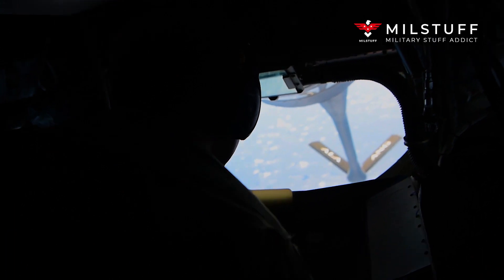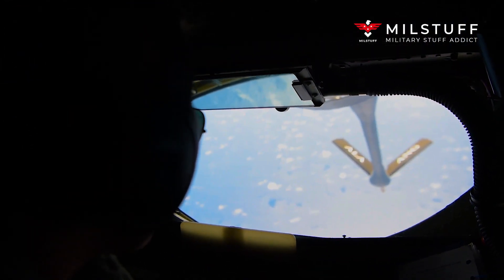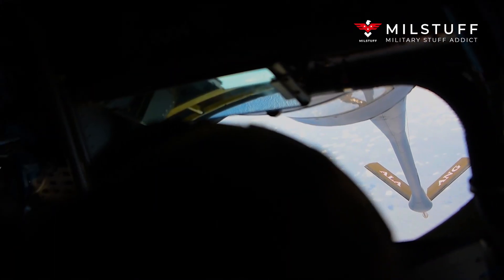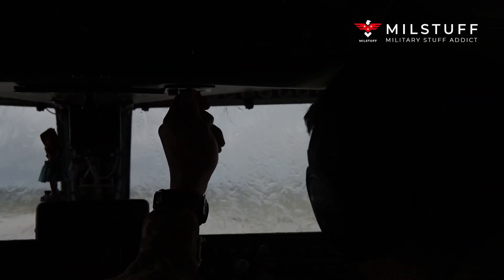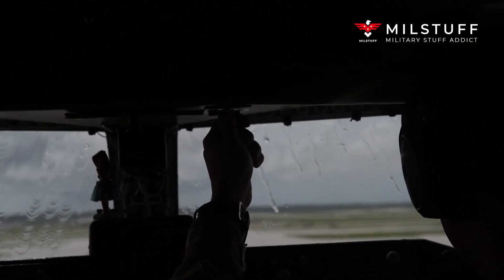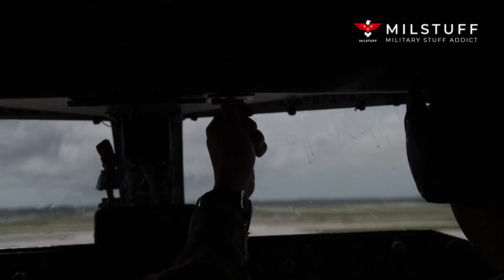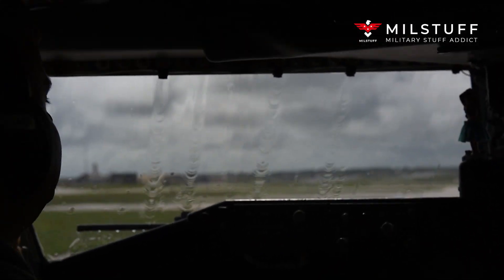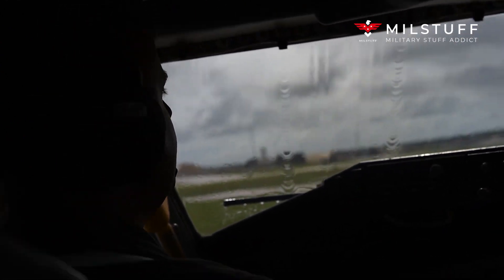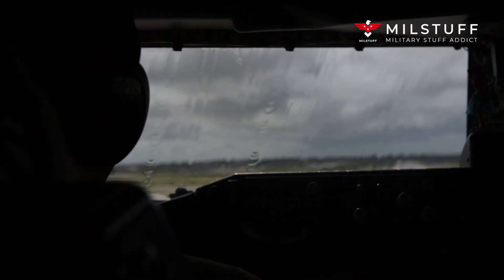The KC-135E fleet has since either been retrofitted as the R model configuration or placed into long-term storage, as Congress has prevented the Air Force from formally retiring them. The final KC-135E, tail number 56-3630, was delivered by the 101st Air Refueling Wing to the 309th Aerospace Maintenance and Regeneration Group (AMARG) at Davis-Monthan Air Force Base in September 2009.